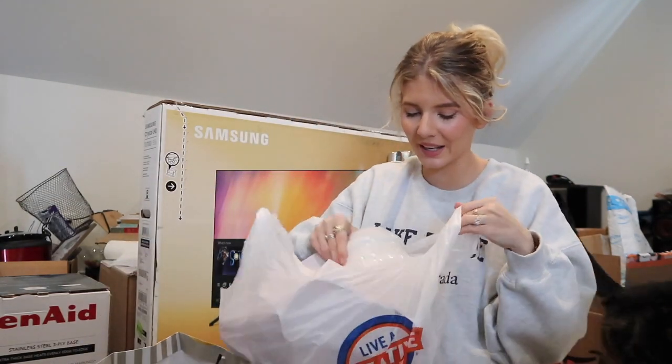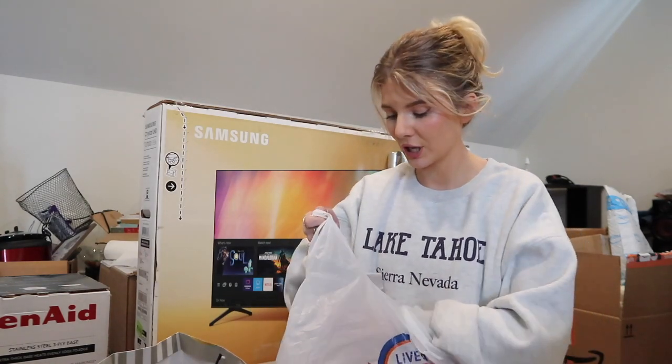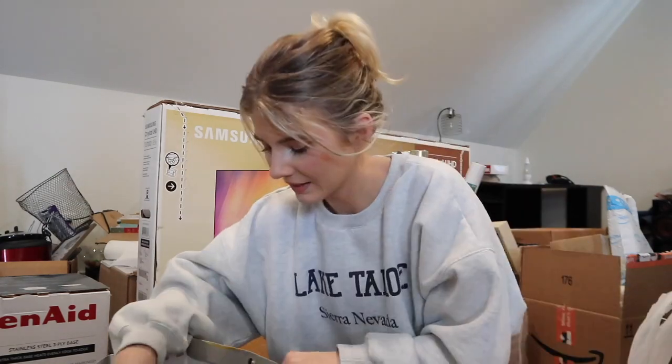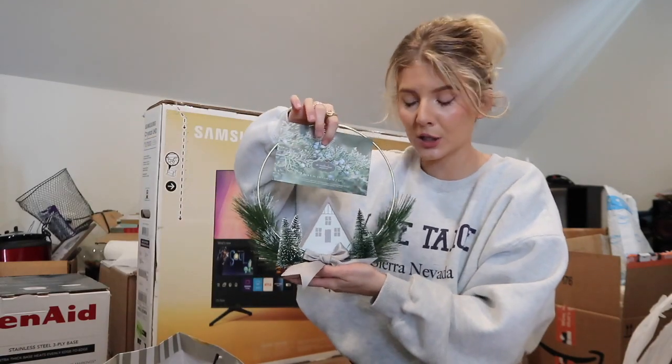Also from my Christmas shopping - my mom has these little Santa mugs and I thought they were so adorable, so I ended up getting one for me and one for Jake. The sales - they will get you for sure!